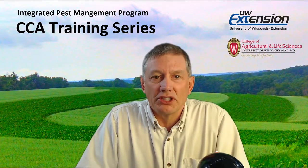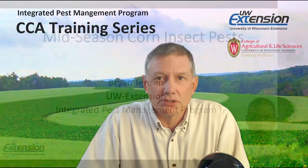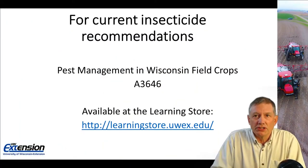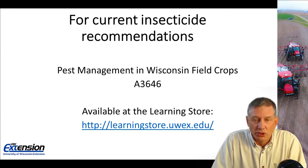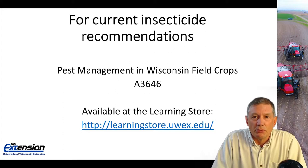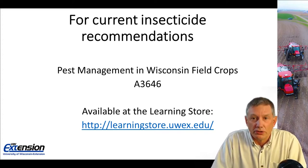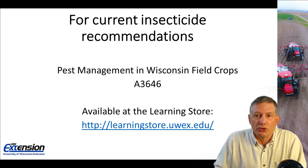I'm Brian Jensen with UW Extensions Integrated Pest Management Program. I'd like to take a couple minutes to talk about mid-season corn insect pests. If you have any questions on insecticide recommendations, I suggest you go to the Pest Management Wisconsin Field Crops Bulletin, number 836-46. It's updated annually and available in PDF format at the Learning Store — just search for 836-46.